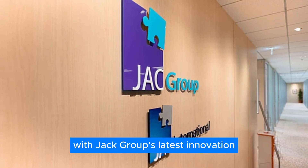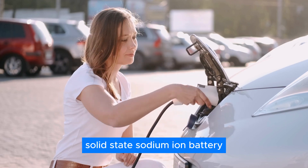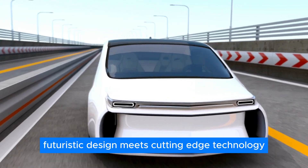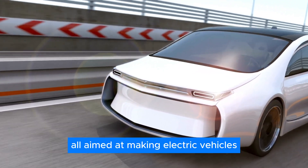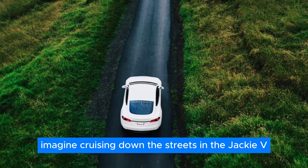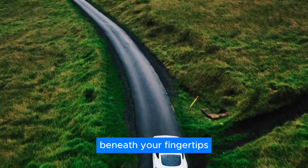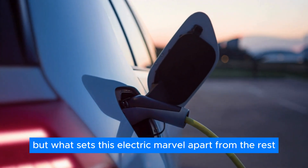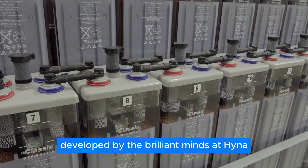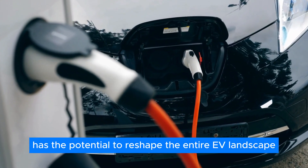Step into the future with Jack Group's latest innovation: the world's first electric vehicle powered by a revolutionary solid-state sodium-ion battery. Picture this — sleek futuristic design meets cutting-edge technology, all aimed at making electric vehicles more accessible than ever before. Imagine cruising down the streets in the Jack EV, feeling the power of innovation beneath your fingertips. What sets this electric marvel apart from the rest? It's all about the battery, developed by the brilliant minds at Heine Battery Technologies — a game-changing technology with the potential to reshape the entire EV landscape.